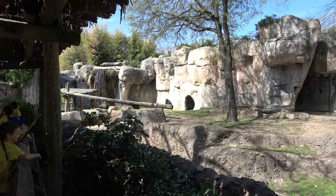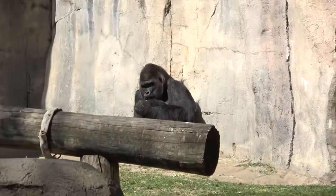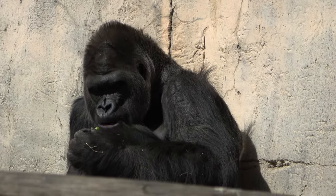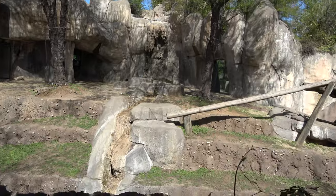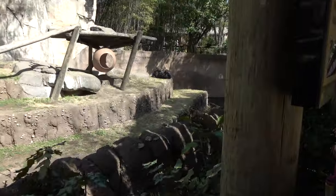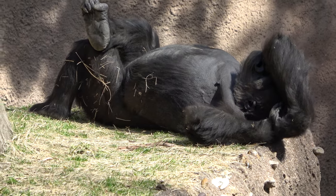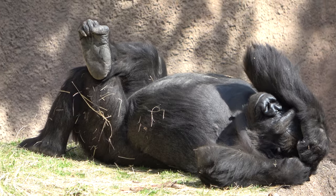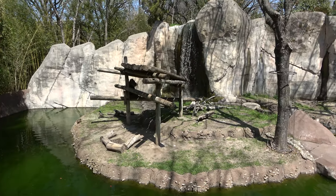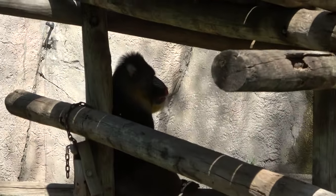Here are the gorillas. I like the enclosure with the waterfall and lots of things to climb on. I'm zooming in on the big male who is having a snack. Some of the others are a little sleepy — one nearly rolled off a ledge! Looks like a very relaxed gorilla. Hanging out on this island is a mandrill — famously Rafiki from The Lion King.